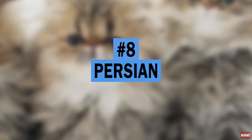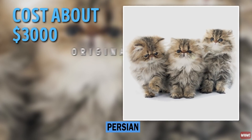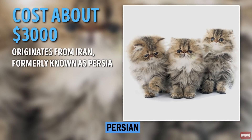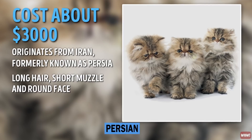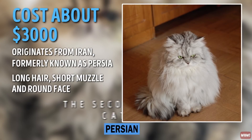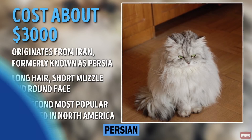Number 8: Persian. The Persian cat costs about $3,000. It originates from Iran, formerly known as Persia. These cats have long hair, short muzzle, and round face. The Persian cat is the second most popular cat breed in North America.